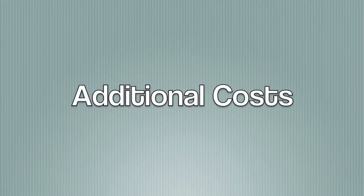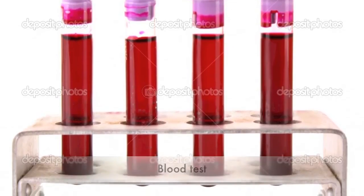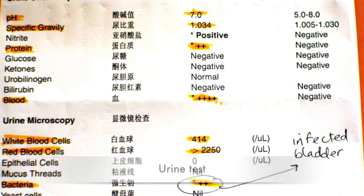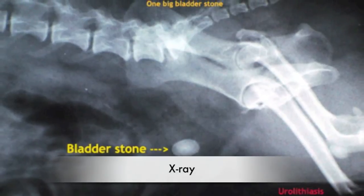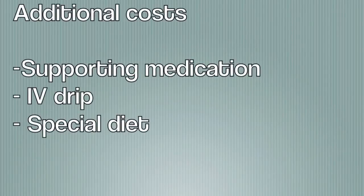In addition to anesthesia and surgery, the additional cost for various tests such as blood tests, urine tests, stone analysis, and x-ray, as well as the cost of medication, IV drip, and special diet will add up to about $500.